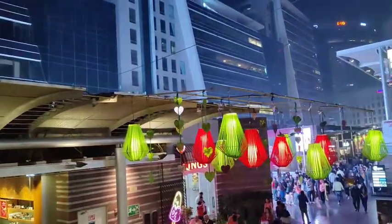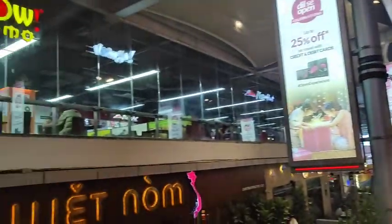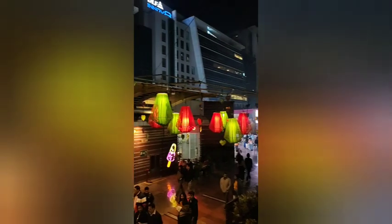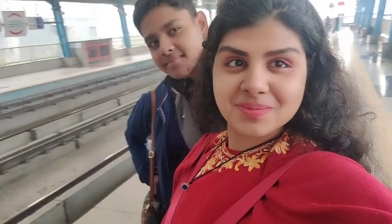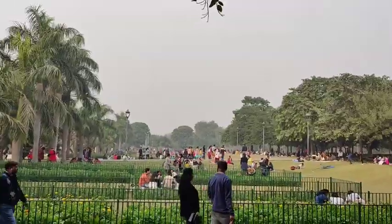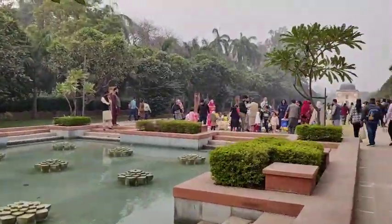This is a beautiful mall or city work kind of place. We are now at Sundar Nursery. This is a very old site that has been converted into a nursery and picnic spot.